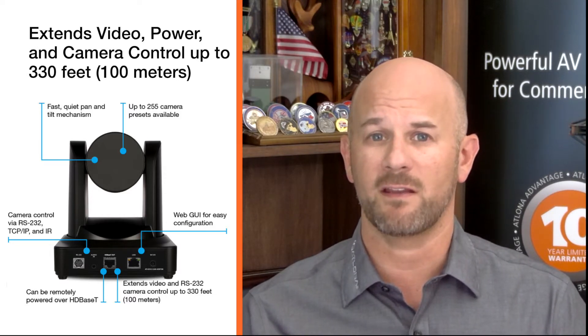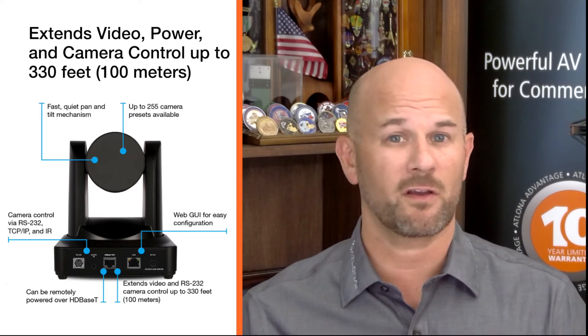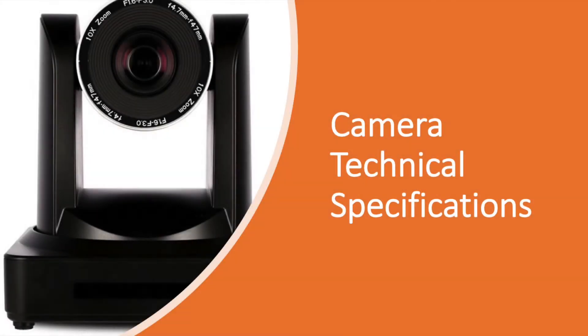The HDVS Cam HDBT is ideal for remotely interfacing into HDBase-T equipped switchers and extenders for use with a video conferencing codec, lecture capture appliance, or PC equipped for video capture. Camera control over HDBase-T or TCP/IP facilitates remote integration into AV control systems.